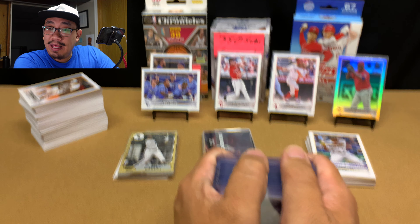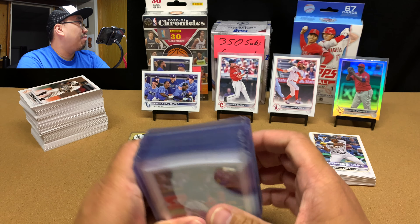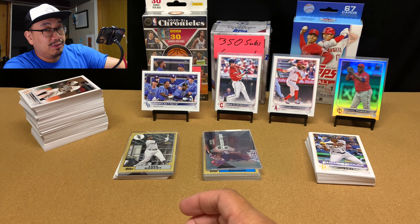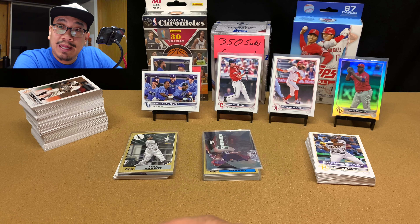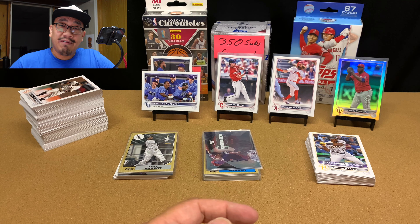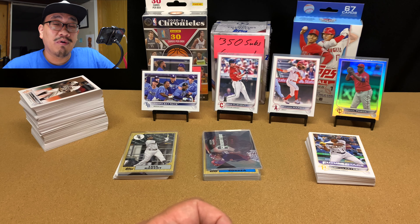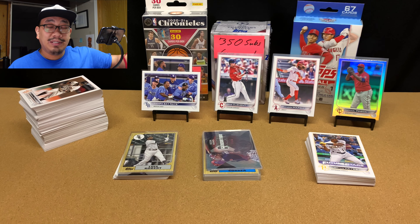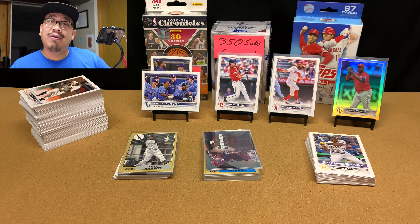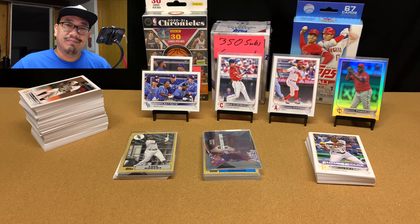I think on Friday or later this week I'm going to be opening up my last two blaster boxes of Series 1, and that'll be all done. Series 1 — it's been a fun run, but it's time to move on. If you could like, comment, subscribe, and click that notification bell so you don't miss anything. Please take care of yourself, enjoy your summer, and I'll see you all in the next video.